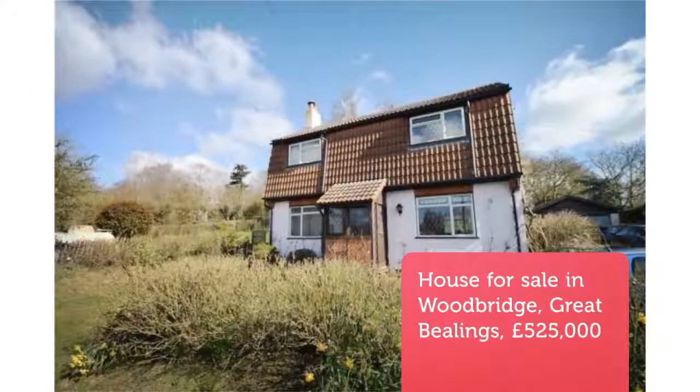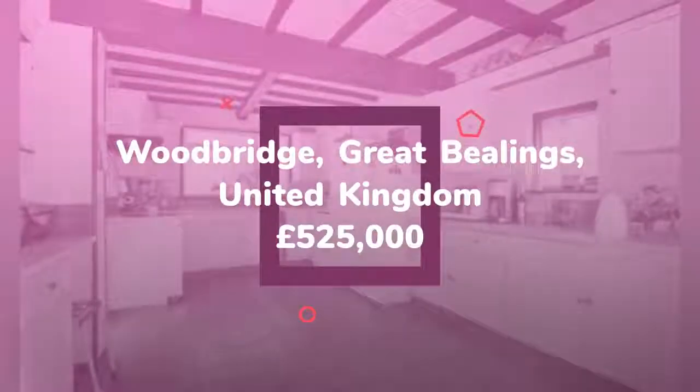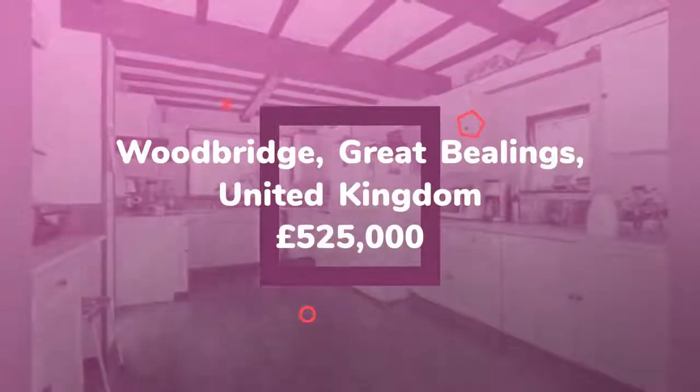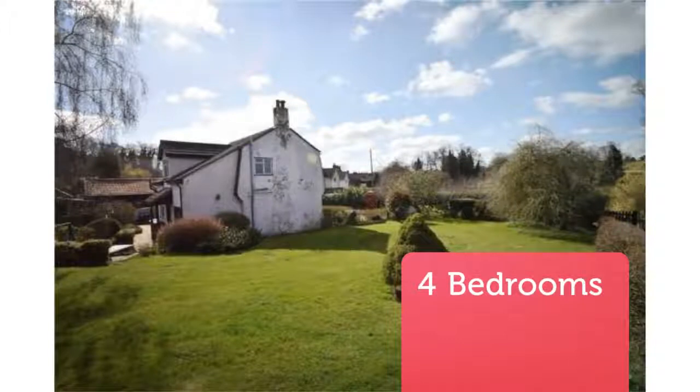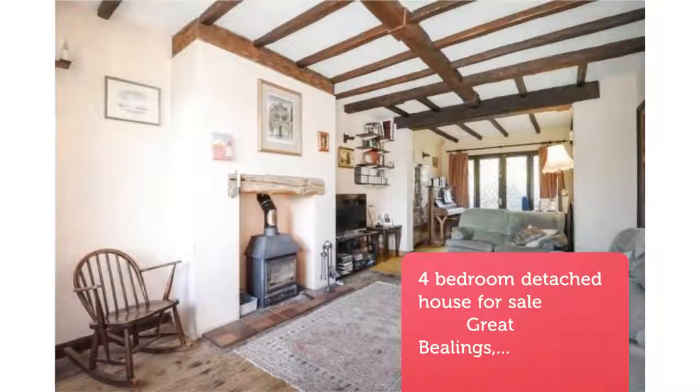Four Bedroom Detached House for Sale, Great Beelings, Suffolk. Superb potential for improvement and occupying a generous plot, with an additional barn style outbuilding — 29 feet 4 inches by 14 feet 9 inches — which could be converted into a wonderful annex or studio, subject to planning permission (STPP).